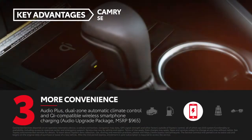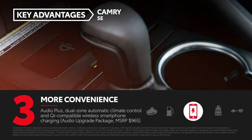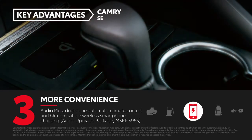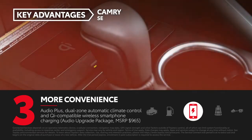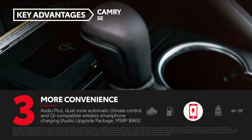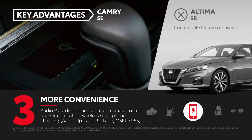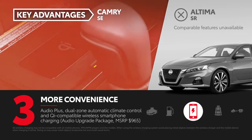For an extra $965, Camry SE's available audio upgrade package includes the Audio Plus multimedia system with connected services trial periods, as well as dual-zone automatic climate control and Qi-compatible wireless smartphone charging. Comparable features are absent on Altima SR.